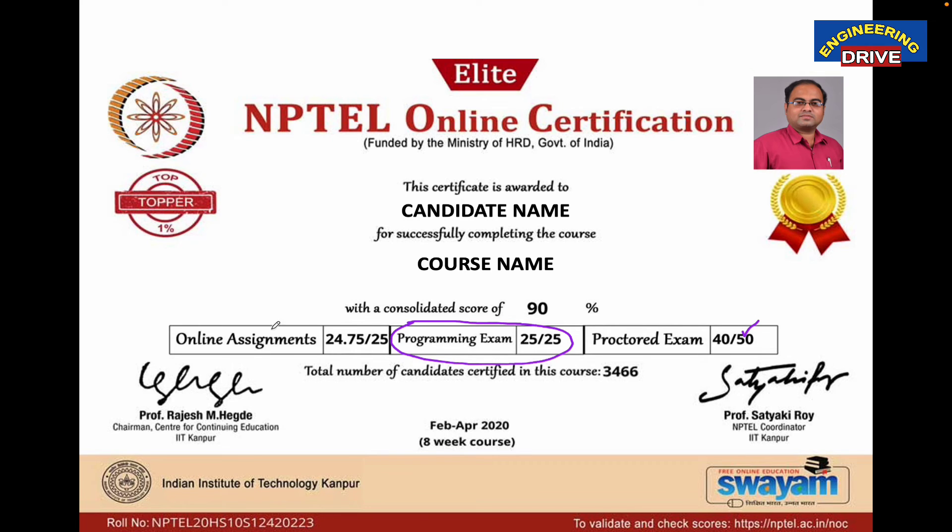The criteria to get the Type 2 certificate: in online assignments you need a minimum of 10 out of 25 marks; in the programming exam, a minimum of 10 marks; and in the proctored final exam, a minimum of 20 marks. In total, you need a minimum of 40 marks to qualify for the NPTEL certificate. If you get 90% or more, you will come in the topper category, and both the Elite batch and Topper label will be added to your certificate.